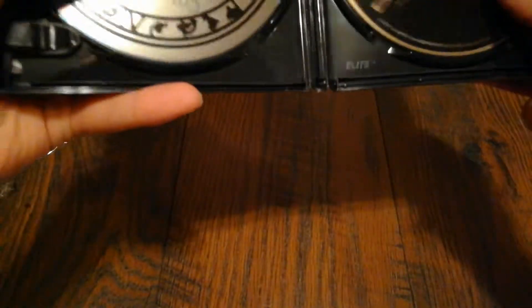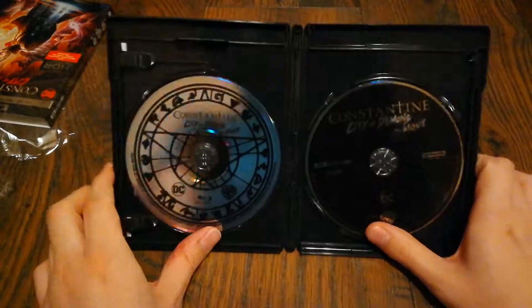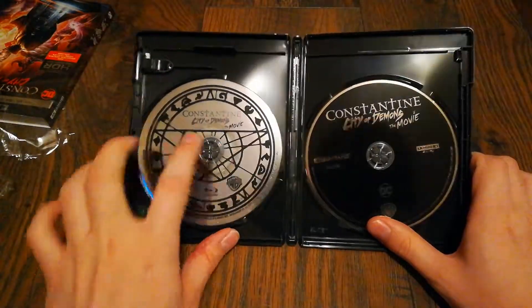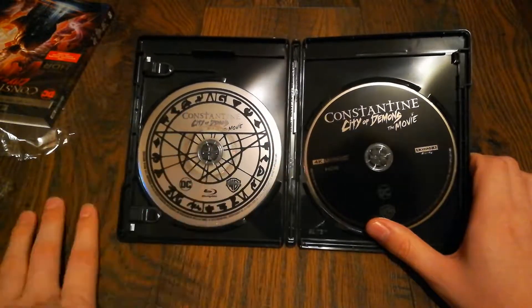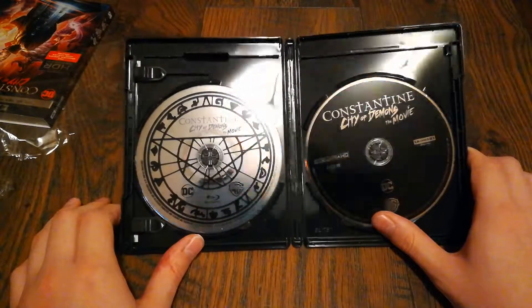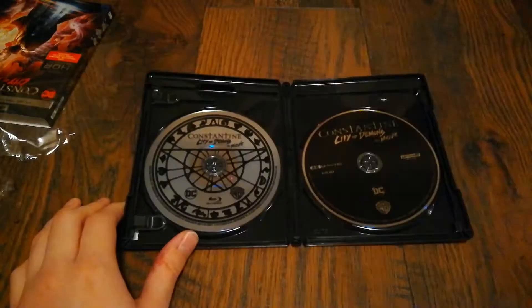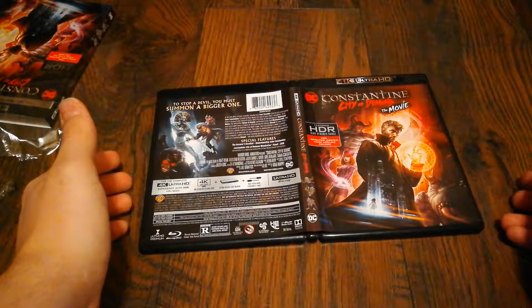Inside we get a digital copy. Then we have the 4K disc on this side, which is solid black. And the Blu-ray over here, which has — I'm not really sure what you'd call it, but there is that artwork. And then there is the front and back of the spine of Constantine: City of Demons.